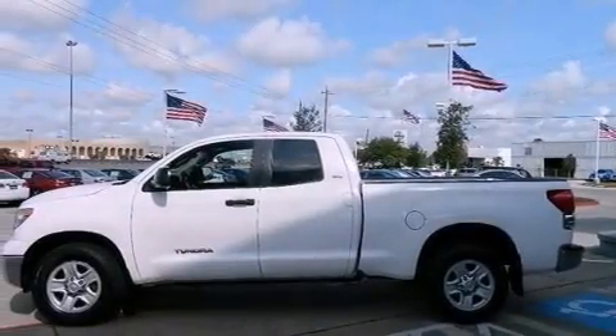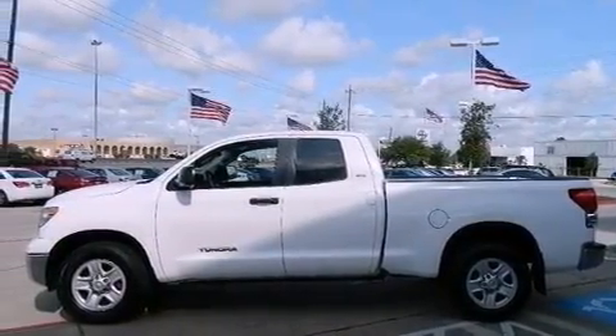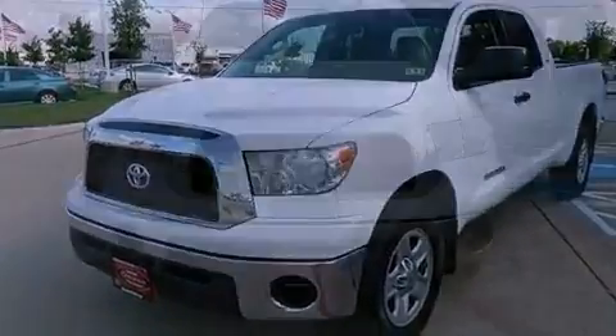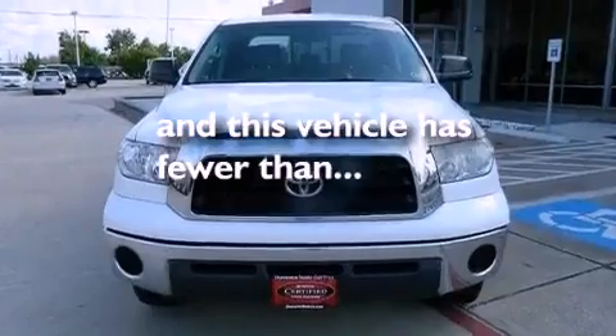Additional features include a passenger side vanity mirror, a chrome grille, an anti-lock braking system, side impact airbags, air conditioning, and this vehicle has less than 57,000 miles.